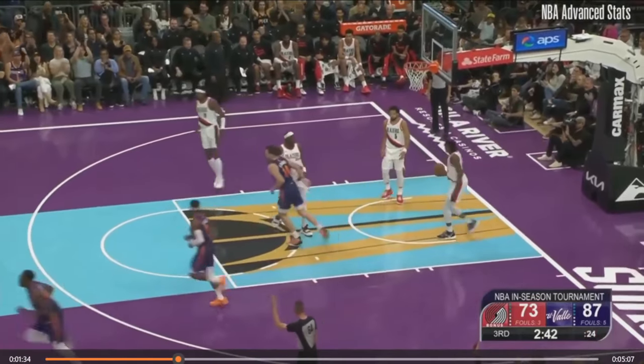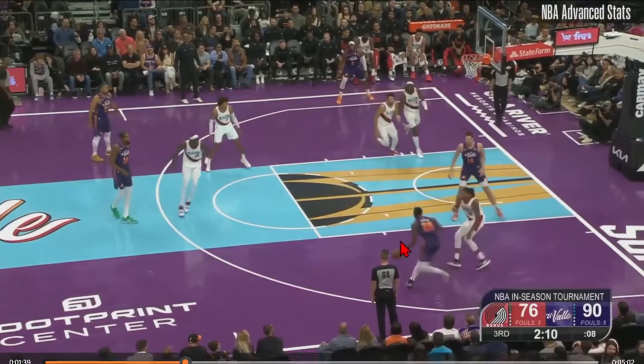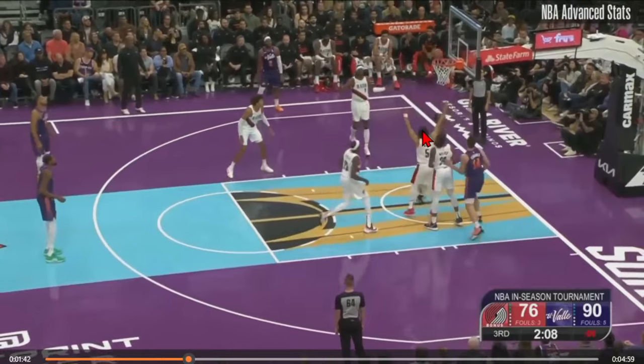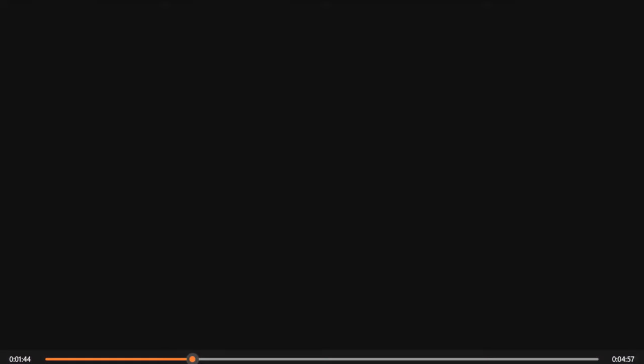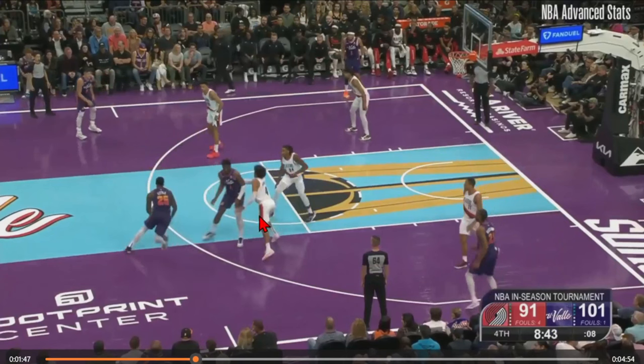Let's take a look at both of those possessions again. Just attacking the closeout, freezing Jabari Walker going into the paint — Dwap Reef is out there against KD and there's no stopping Nasir Little going to the rim. In these downhill situations he uses his athleticism and length — a 7'2" wingspan on a 6'5" frame — to get downhill, score, and take advantage of smaller guys who aren't great rim protectors sitting in the paint.